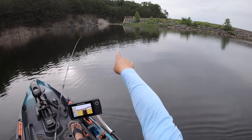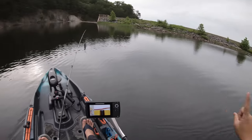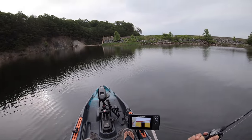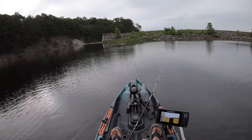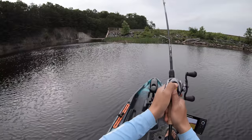There we go. We're going to line ourselves up right here and then just work all the way down the rocks, back and forth, until we've used all three lures. We'll see how that works out. All right, there we go.